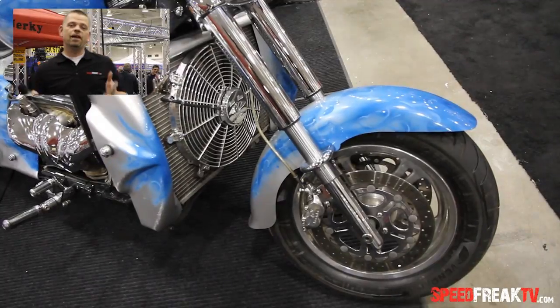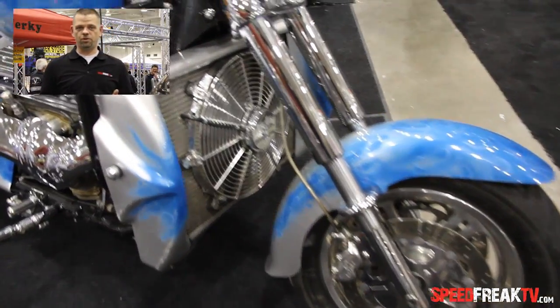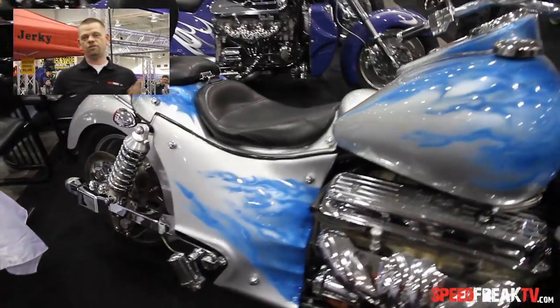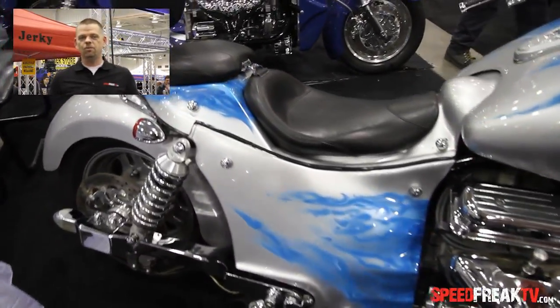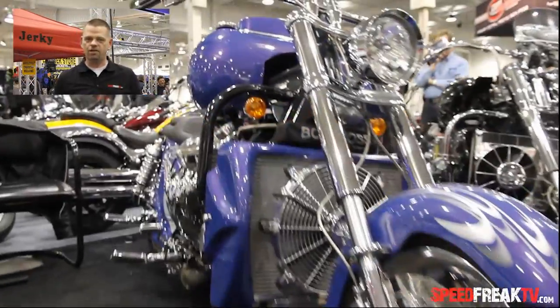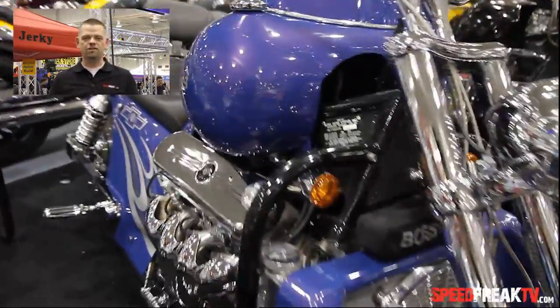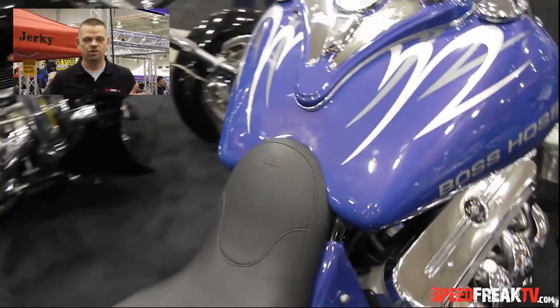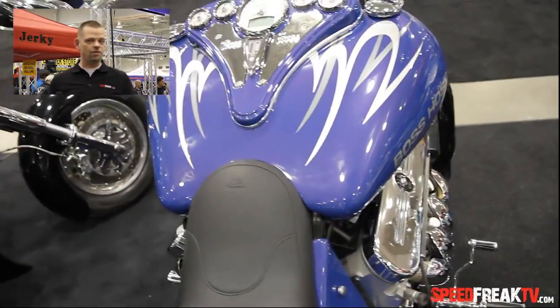Welcome back to Speed Freak TV. Here we are again with our coverage at the Motorcycle Super Show in Toronto. When you think of motorcycles and you think of speed, you obviously think of super sport bikes. Somebody somewhere decided to create motorcycles called the Boss Hoss — they stuck V8 engines into basically cruiser motorcycles. These bikes are not for the faint of heart.